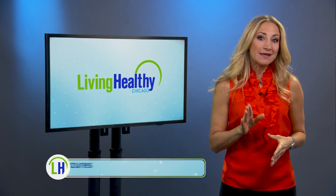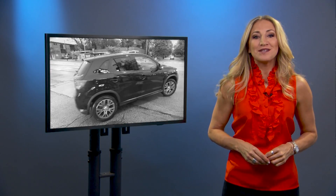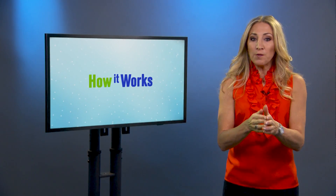Seeing our world in color can be something many of us take for granted. For example, most of you can tell that my shirt is orange without much thought. But that's not always the case for people who are colorblind. So in this week's How It Works, I'm getting a look at how our eyes help us see color.